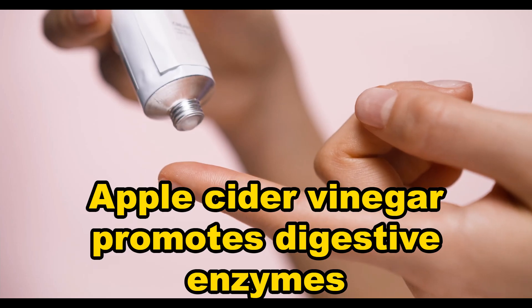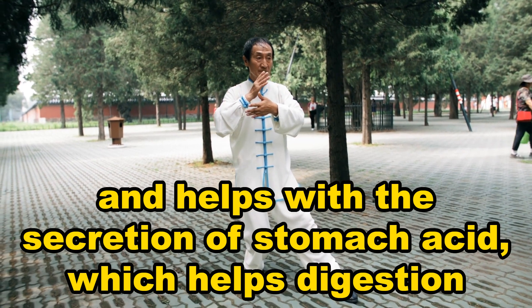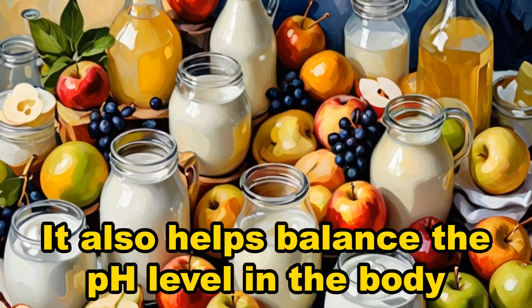Apple cider vinegar. Apple cider vinegar promotes digestive enzymes and helps with the secretion of stomach acid, which helps digestion. It also helps balance the pH level in the body.